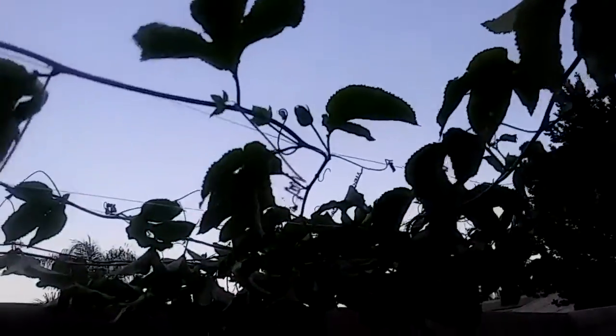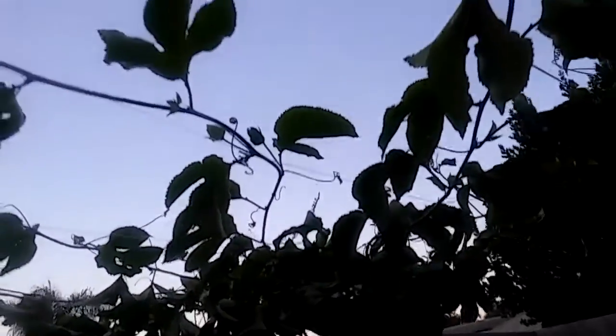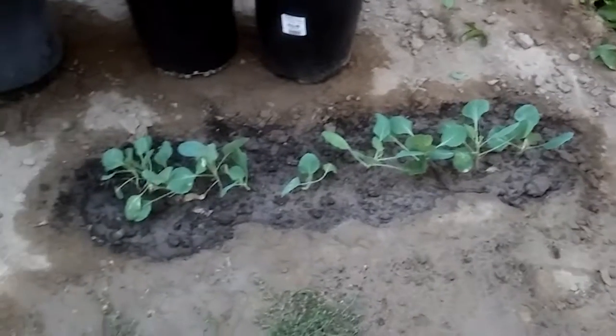Let's get started. This is the new trellis that we put in for the passion fruit — the previous one was too low. We also have Thai basil and I put in broccoli.